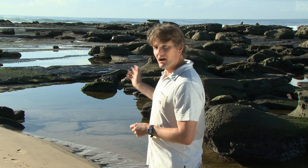Hi, my name's Jason Morton. I'm a marine scientist from Avondale University College and I've been investigating rocky shores like this one at Batteau Bay on the central coast of New South Wales for over 20 years.